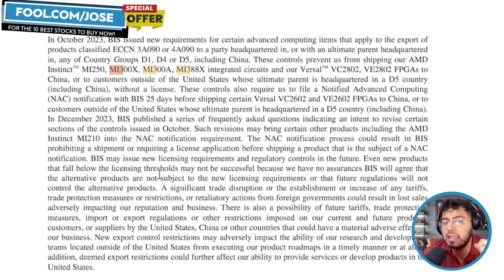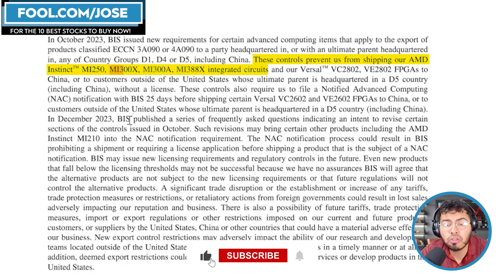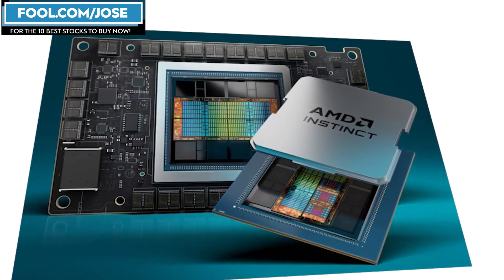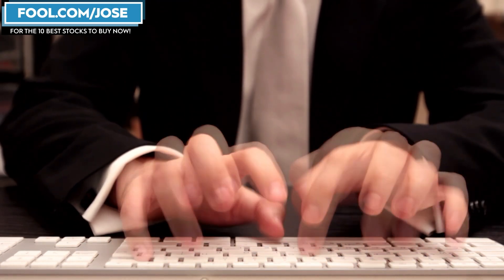The MI388X is mentioned only in the context of Chinese export regulations. The United States is preventing top chip companies from sending AI chips that meet a certain performance threshold to China — if they're too powerful, you can't ship them there. AMD mentioned in this report that under those regulations, they cannot ship the MI250, the MI300X, the MI300A, the MI388X, and some FPGA solutions like the VC2802 and the VE2802. So right off the bat, we've never heard of the MI388X, and there's a lot of discussion online, though nothing too conclusive. We'll probably hear more during their upcoming earnings.